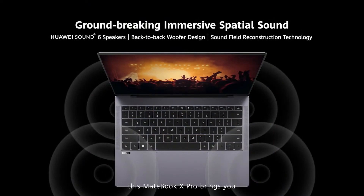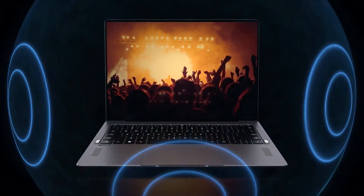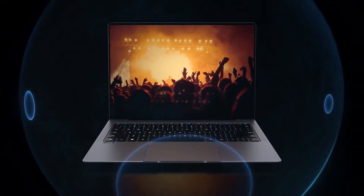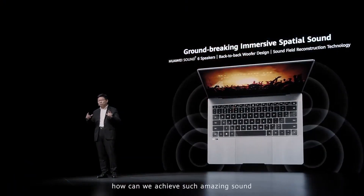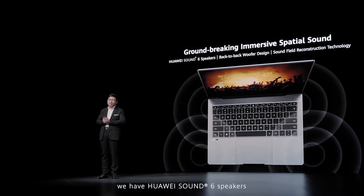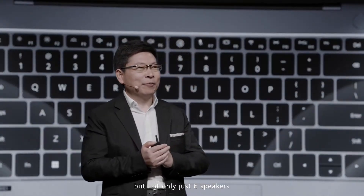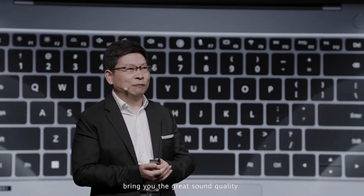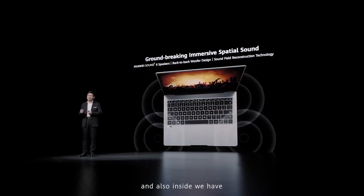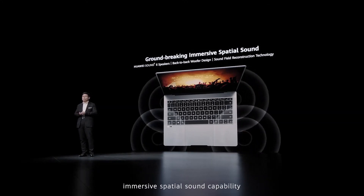The MateBook X Pro brings you groundbreaking, immersive, spatial sound. How can we achieve such amazing sound within such a slim, compact body? Inside, we have Huawei Sound with six speakers. But not only that — we invented the back-to-back Wolf design to bring you the best sound quality. Inside, we also have sound field reconstruction technology, which brings you immersive spatial sound capability.